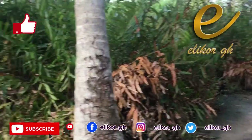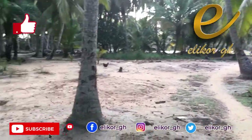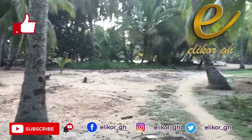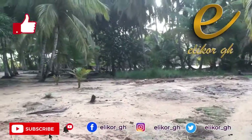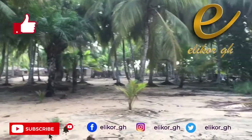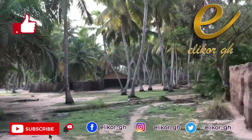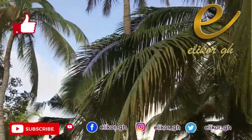This is the entrance from where I got down from the canoe and entering into the island. Thank you so much for coming to EliCore GH once again, guys. Thank you so so much for always making this channel active, subscribing, liking, and commenting. We are growing gradually and we're gonna grow together. Today I'm gonna show you how crabs are trapped, but before then I want to take you on a tour of the island.